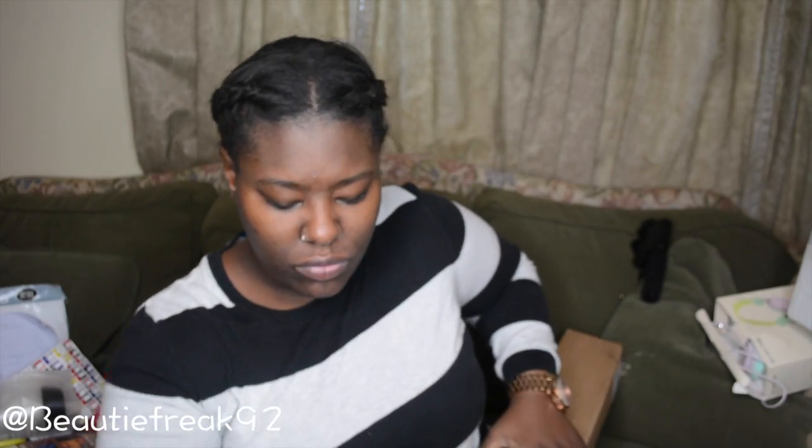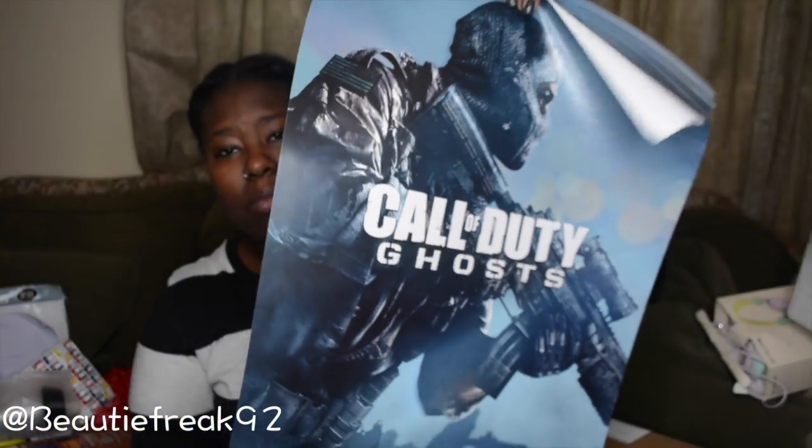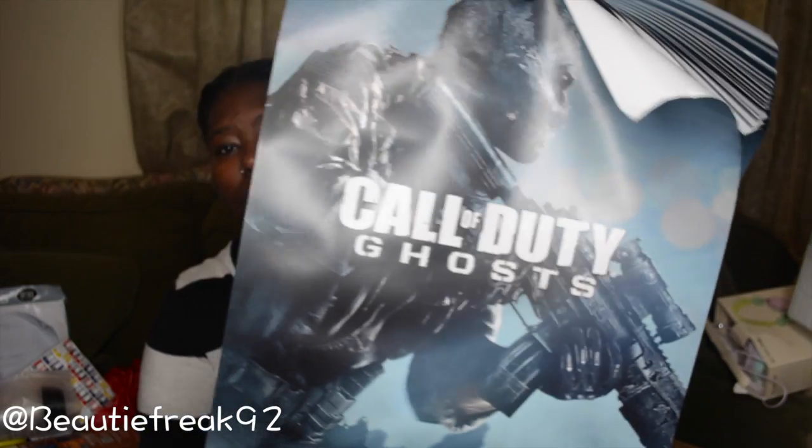The next thing — and I should have mentioned this during the GameStop segment — is this big roll of Call of Duty: Ghosts posters. I have tons and tons of these so I'll probably sell them.